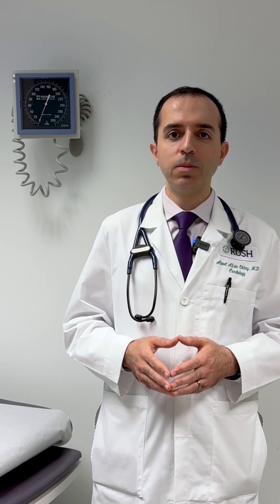We diagnose hypertension, or high blood pressure, when your average blood pressure is about 130 over 80. Hypertension often means that your heart has to work harder to maintain blood flow. Having high blood pressure may increase your risk of health problems such as heart disease, stroke, or kidney disease.